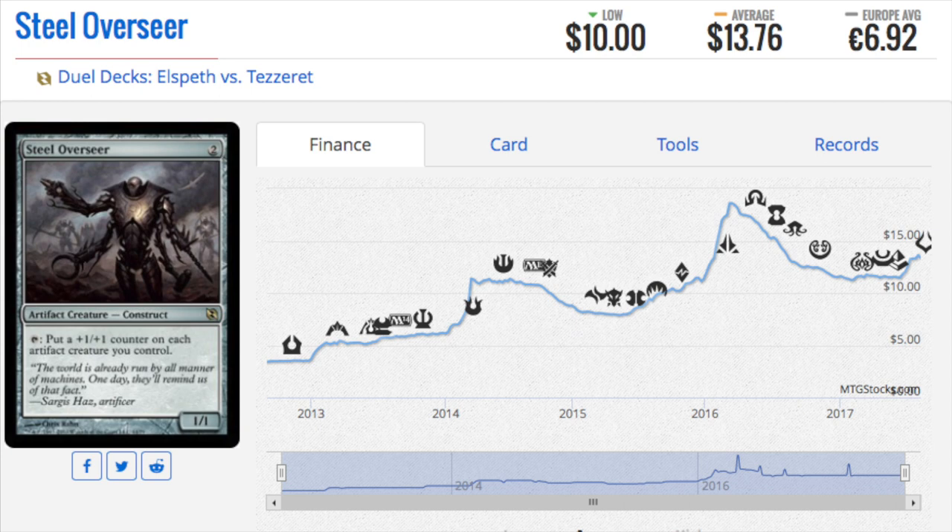Next, Steel Overseer — this is a reprint from one of the core sets, I believe M13. It's played in Affinity in the slower, less aggressive forms because they're waiting to stack counters on artifacts, and it's also very good in EDH.